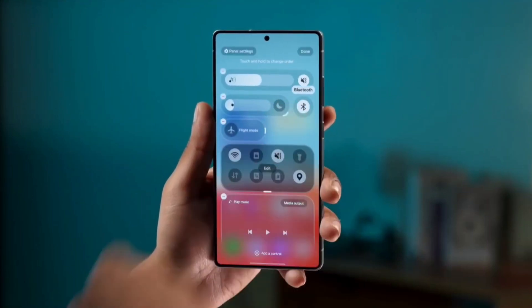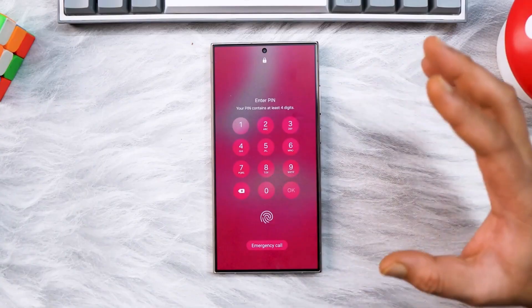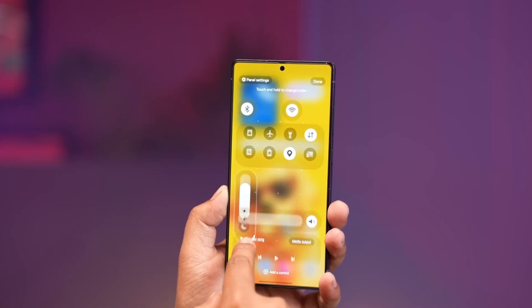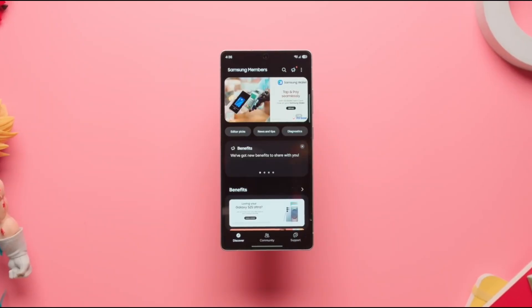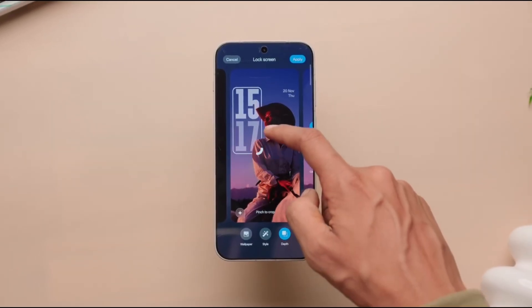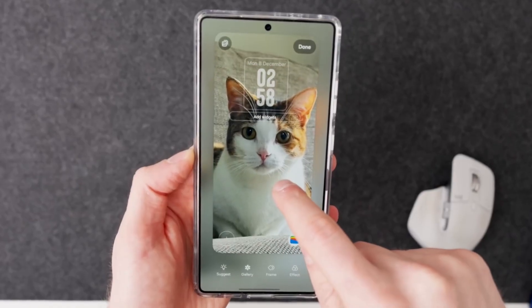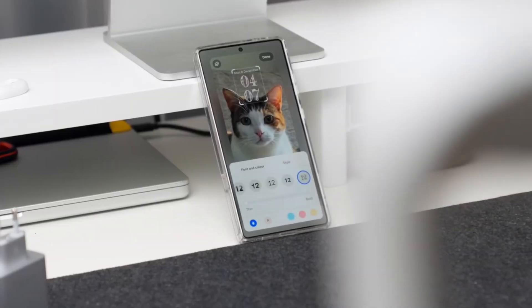Samsung is taking a slow, confident step forward with One UI 8.5, and this update proves that polish can be more powerful than reinvention. Instead of chasing dramatic visual changes, Samsung is refining the experience people actually live with every day. One UI 8.5 introduces smoother motion, softer layering, and a subtle liquid-glass-inspired finish that makes Galaxy phones feel calmer, cleaner, and more premium. It's not an update meant to shock you — it's an update meant to stay with you.